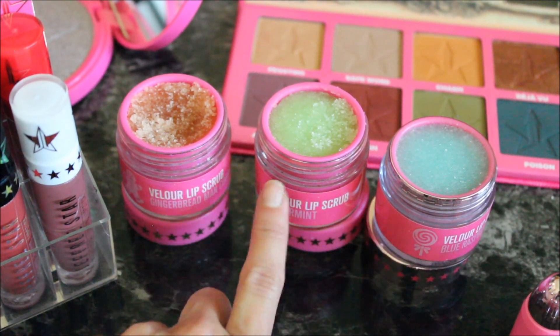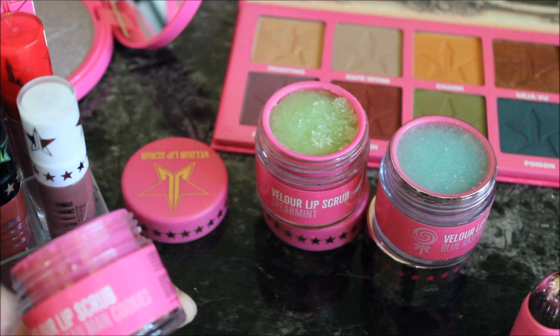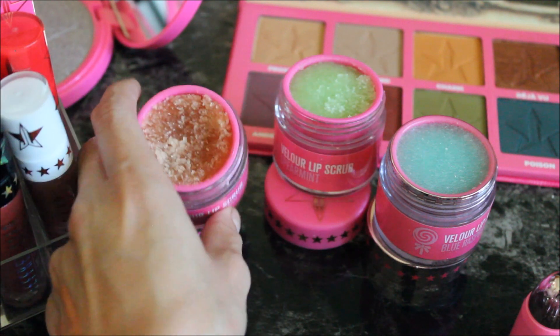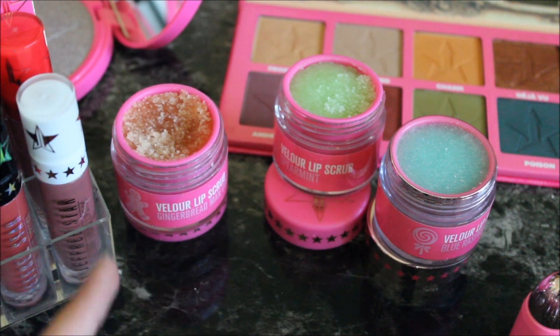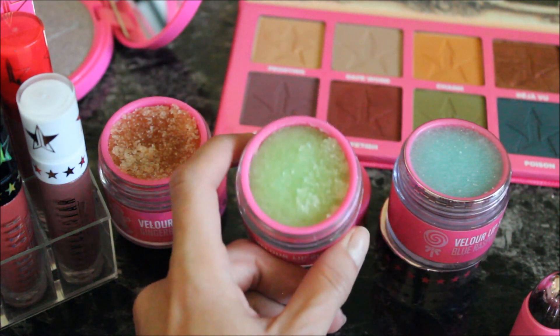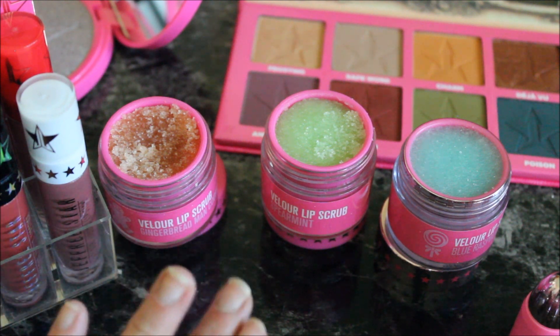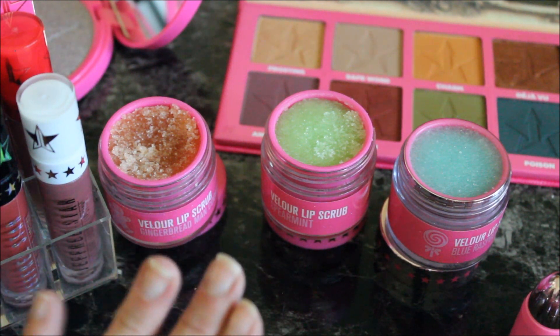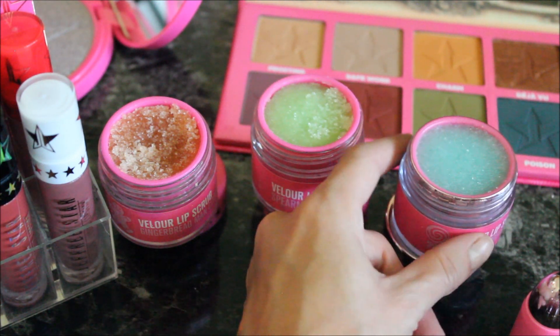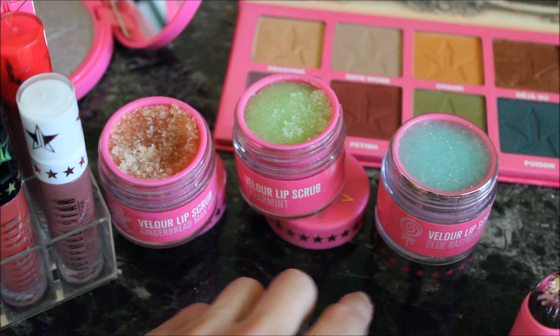Before moving on to my Lip Ammunition, I have three lip scrubs by Jeffree Star Cosmetics. The first is Gingerbread Man Cookies — it smells literally like fruity pebbles. A lip scrub is basically a scrub to remove dead skin and keep your lips moisturized. The second scent is Spearmint. The third, from the Summer 2017 collection, is Blue Raspberry Sucker. All of them smell amazing.